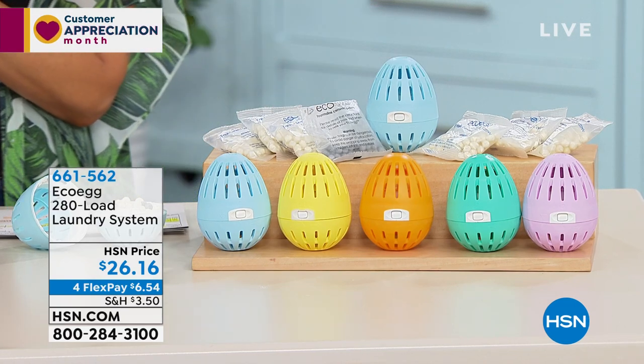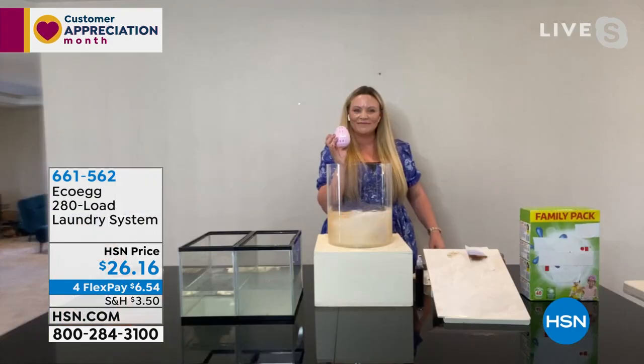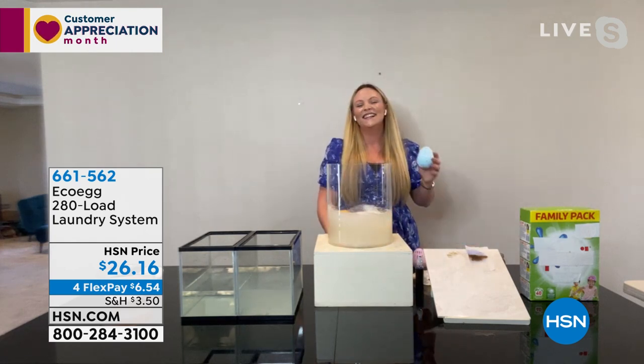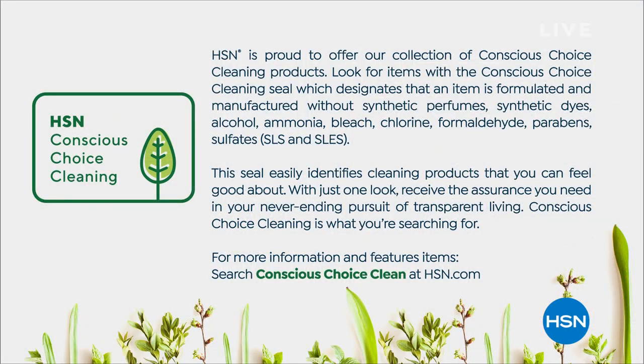$6.54 — only airing of the day. If you've wanted to try EcoEgg, this is a fantastic price point. 280 loads, and for the average family that's a lot. Danielle confirmed it works for cold water, warm water, hot water, delicates, dark clothes, and light clothes — it works for everything. Thank you, Danielle. I love the EcoEgg, I own it, I use it, and I'm very proud that we're launching this new Conscious Choice Cleaning category here at HSN.